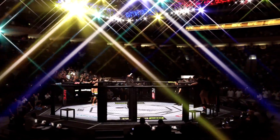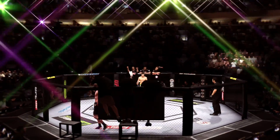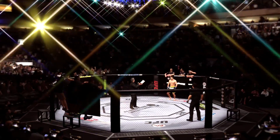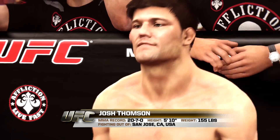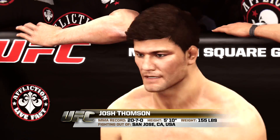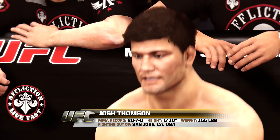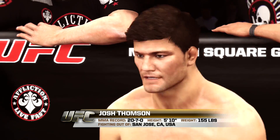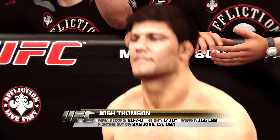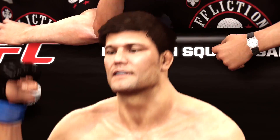It's time! Five rounds in the UFC lightweight division. Fighting out of the blue corner, this man is a Jiu-Jitsu fighter holding a professional record of 20 wins, 7 losses, and 1 no contest. Standing 5 feet 10 inches tall, weighing in at 155 pounds, fighting out of New York, New York, USA.